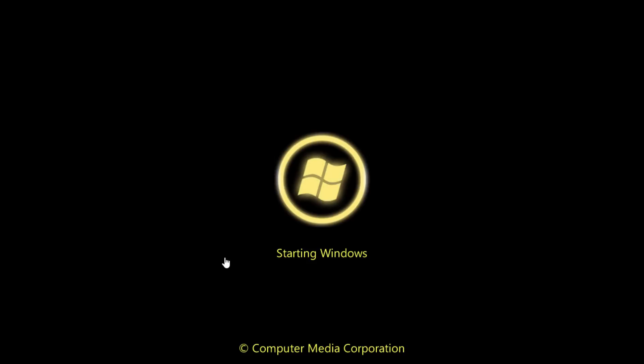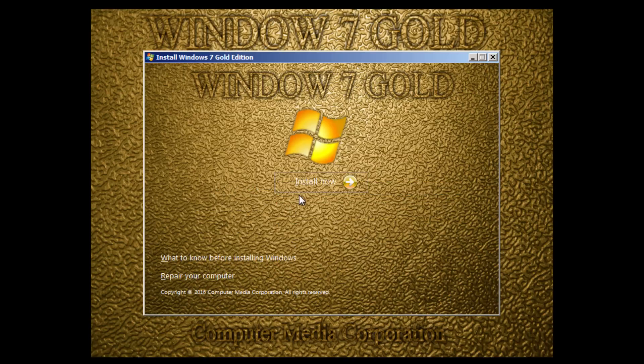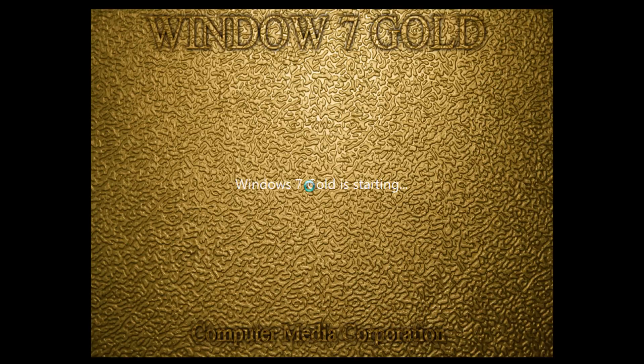The installer is very interesting — up top it just says 'Window Seven Gold,' spelled wrong. You can't really read all the text because it's gold on gold on gold. But they've changed the text at the bottom to say 'Computer Media Corporation — Install Windows 7 Gold Edition.' We're going to go with English US layout and hit Install Now.